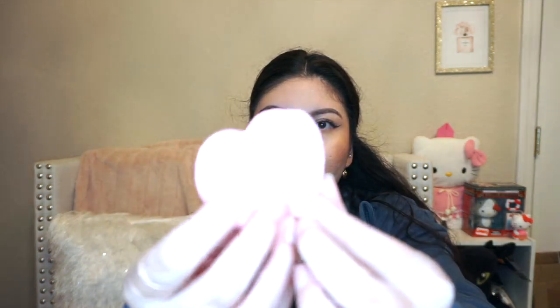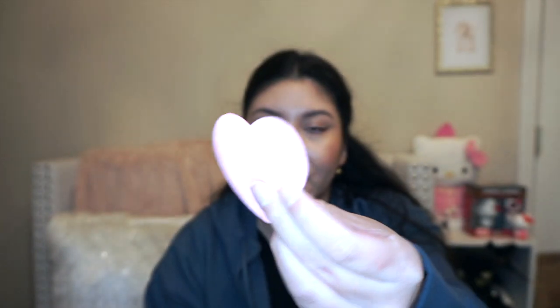I almost forgot — I also picked up these cute little sponges that are so convenient for traveling. You can use them to wash your face and they come in little heart shapes. They're super thin — literally paper thin — but when you wet them they turn into little sponges you can use to wipe your makeup off or wash your face. It comes with a whole pack, and these are definitely going in my travel bag.